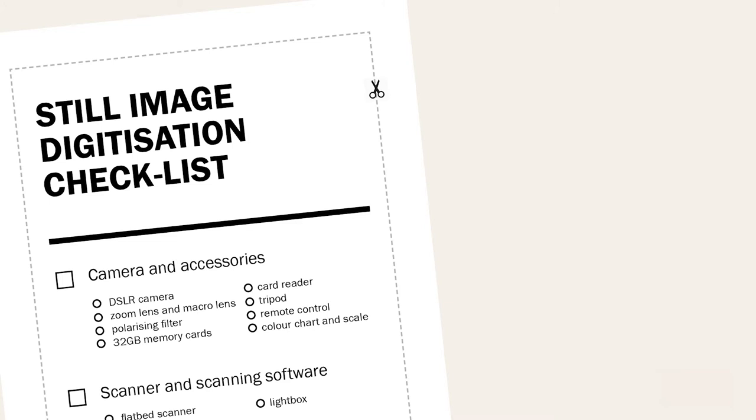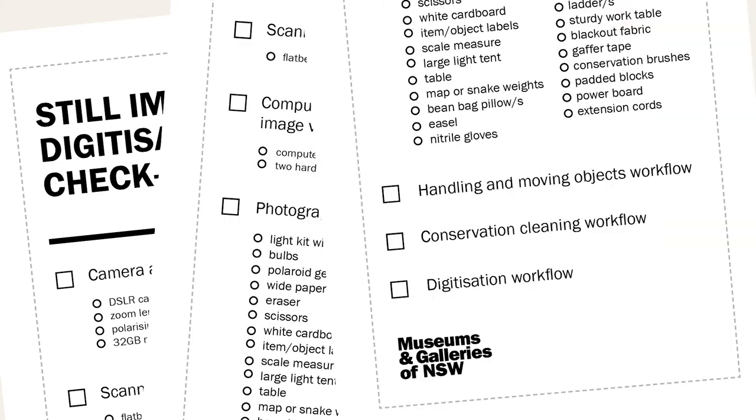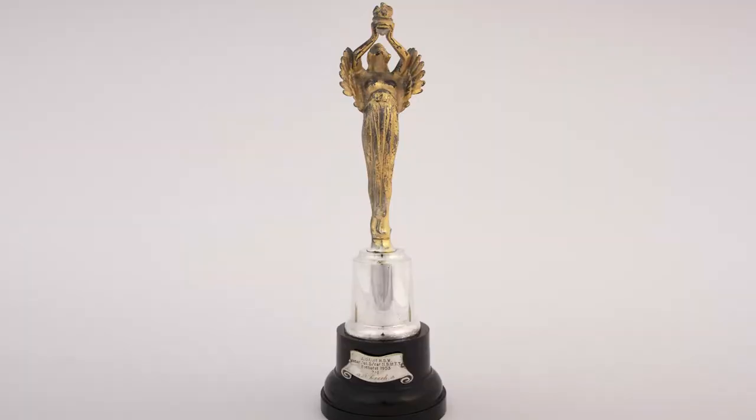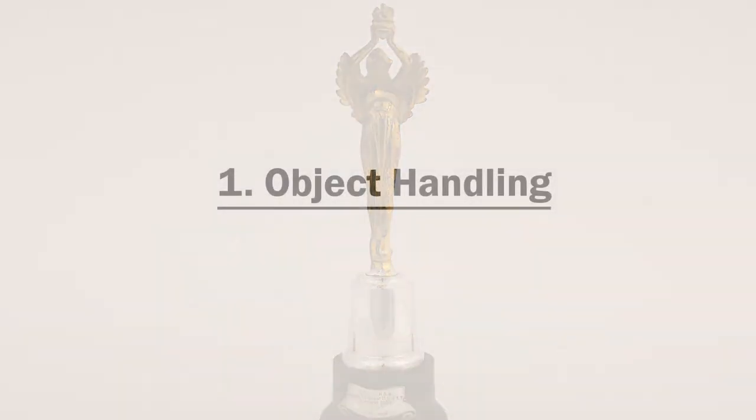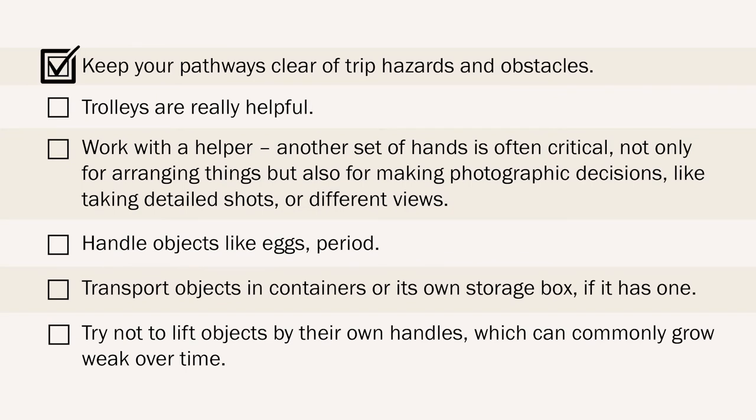On page 9, you'll find a handy checklist with all the items we've just mentioned, along with checkboxes for workflows to plan the movement of your objects and conservation cleaning. Here are some general tips on managing objects in and around the photoshoot. Keep your pathways clear of trip hazards and obstacles. Trolleys are really helpful, especially when moving larger, heavy, or fragile objects. Work with a helper — another set of hands is often critical, not only for arranging things, but also for making photographic decisions like adjusting lights or capturing different views of objects.